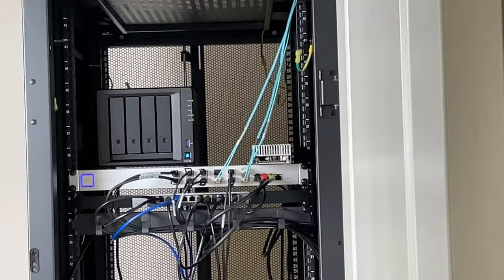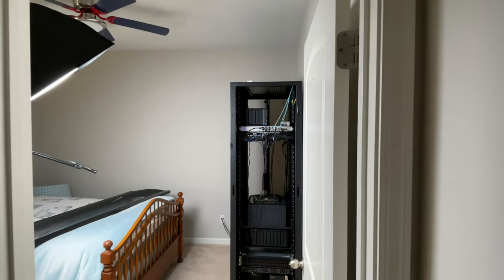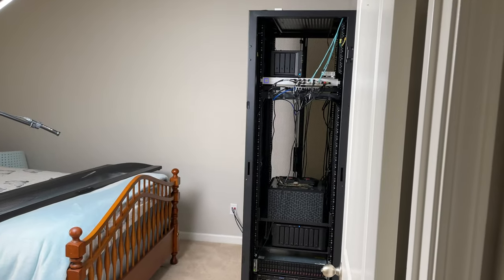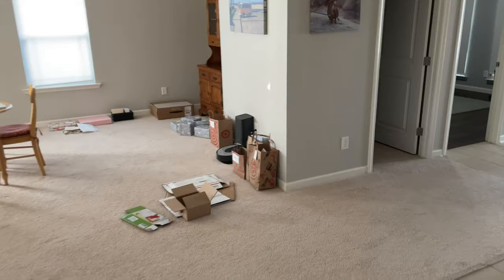Coming out of here, we're going into the laundry room. You can see these two cables right here — those are feeding directly into the fiber optic cables run into my laundry room. We're packing for the wedding as you can see.